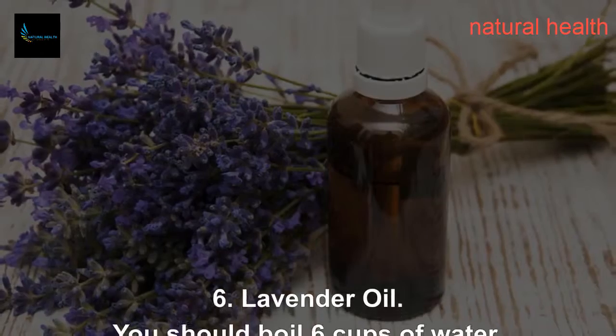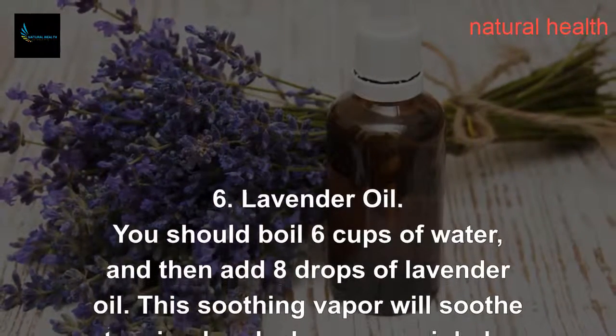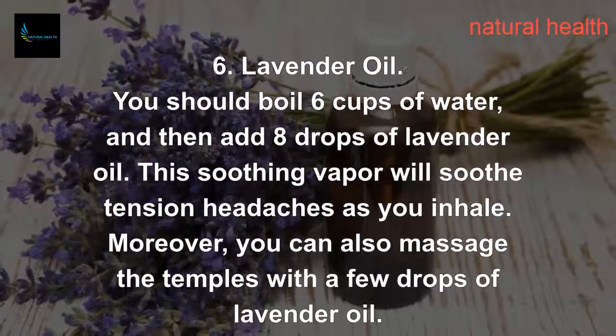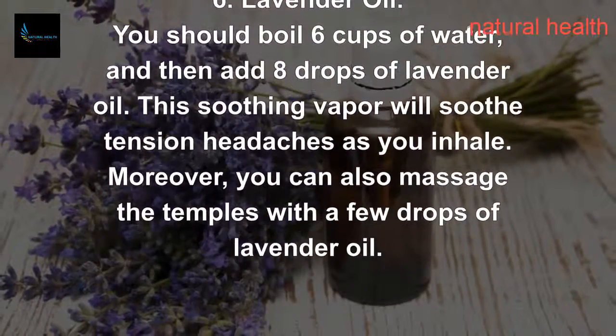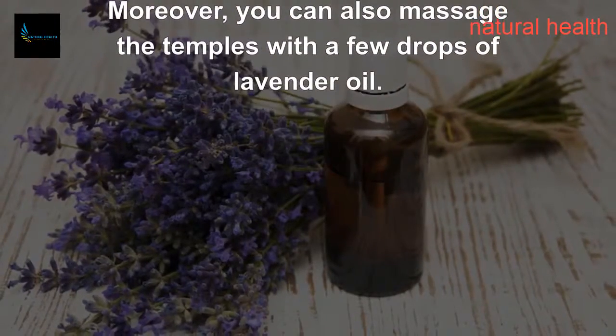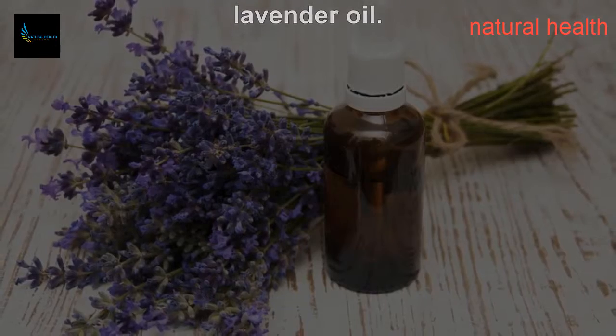6. Lavender Oil. You should boil 6 cups of water and then add 8 drops of lavender oil. This soothing vapor will soothe tension headaches as you inhale. Moreover, you can also massage the temples with a few drops of lavender oil.